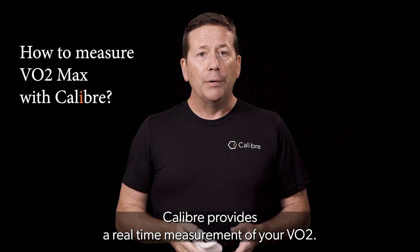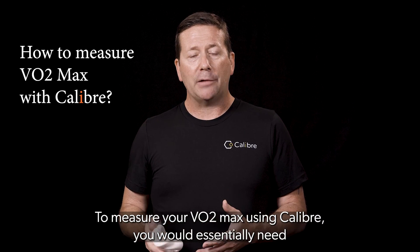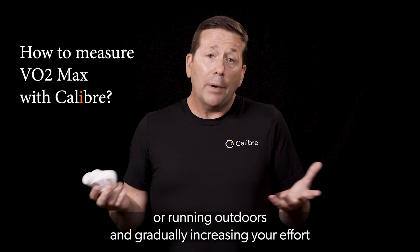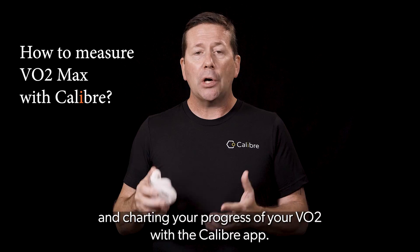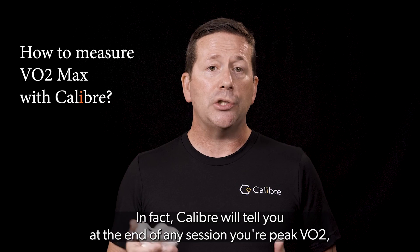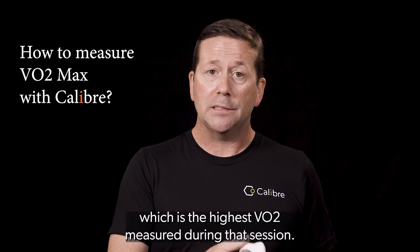Caliber provides a real-time measurement of your VO2. To measure your VO2 max using Caliber, you would essentially need to perform a procedure on your own by getting on a treadmill or running outdoors and gradually increasing your effort and charting your progress of your VO2 with the Caliber app. In fact, Caliber will tell you at the end of any session your peak VO2, which is the highest VO2 measured during that session.